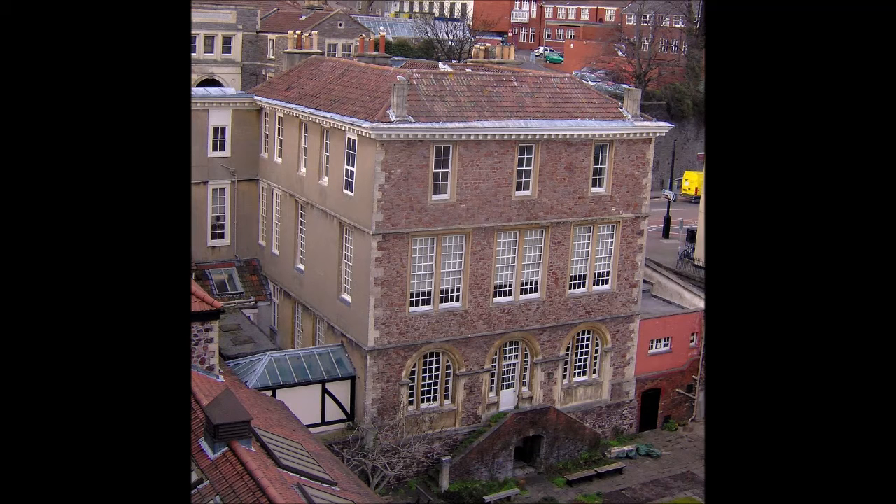Bristol, the largest city in southwest England, has an eclectic combination of architectural styles, ranging from the medieval to 20th century brutalism and beyond. During the mid-19th century, Bristol Byzantine, an architectural style unique to the city, was developed, and several examples have survived.